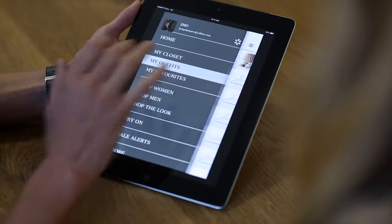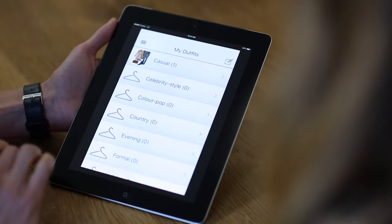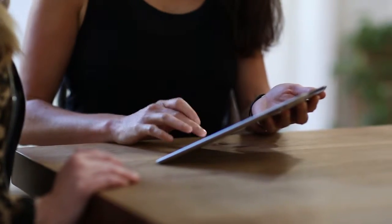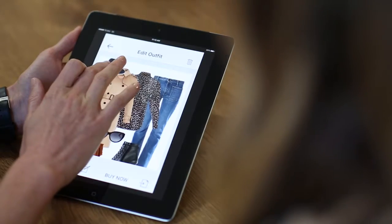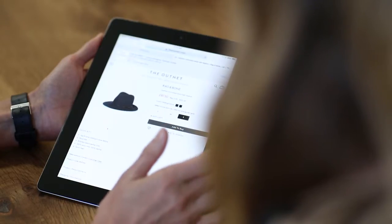Got a special event coming up and need to plan what to wear? Create outfits from the contents of your own closet or what you see in store, without the hassle of trying it all on and making a mess in your bedroom. Then share with friends and buy with a tap of a button.